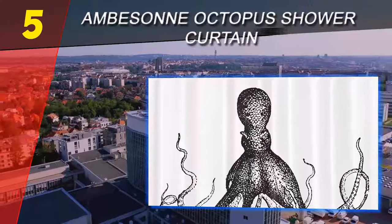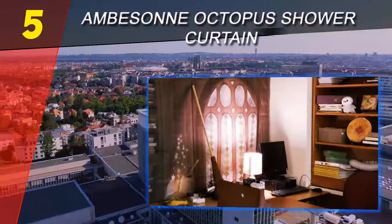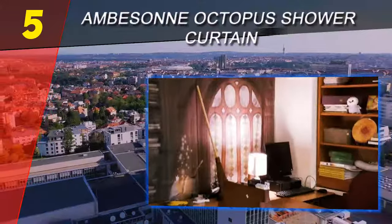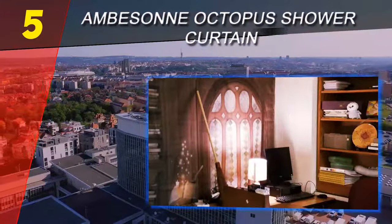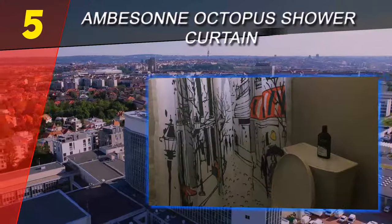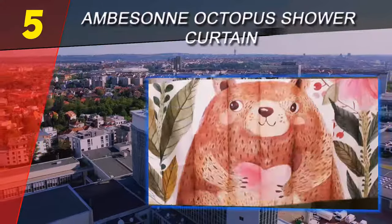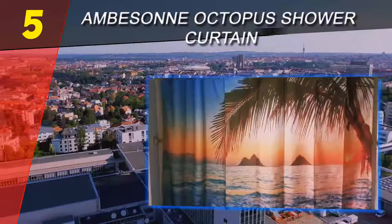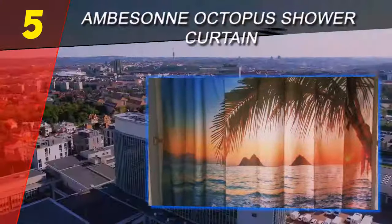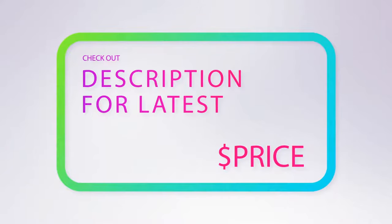The shower curtain is 70 inches long and 69 inches wide, and it's made of polyester, so it's waterproof and resistant to mold, mildew, and soil. When the curtain gets dirty, simply toss it into the washing machine to clean it. The vibrant colors and pattern won't fade in the wash. For more information and pricing, check out the product links in the description underneath the video.